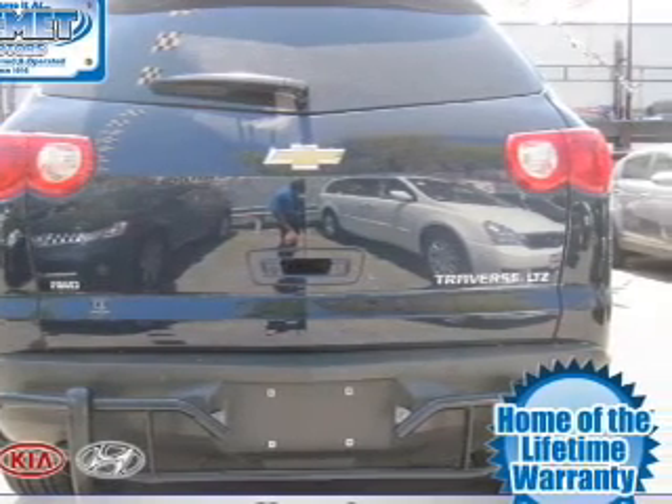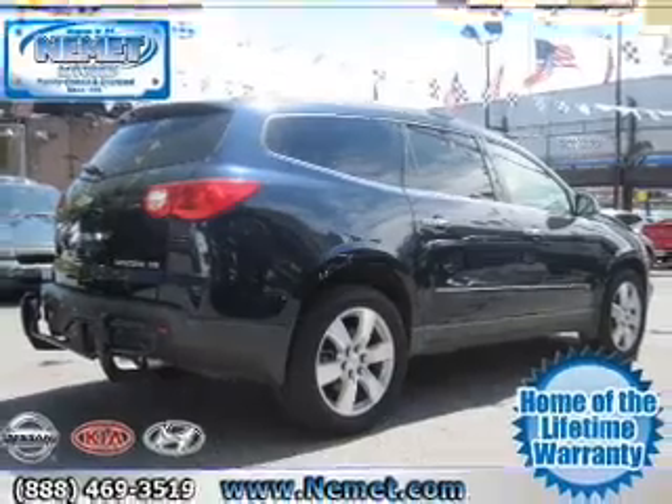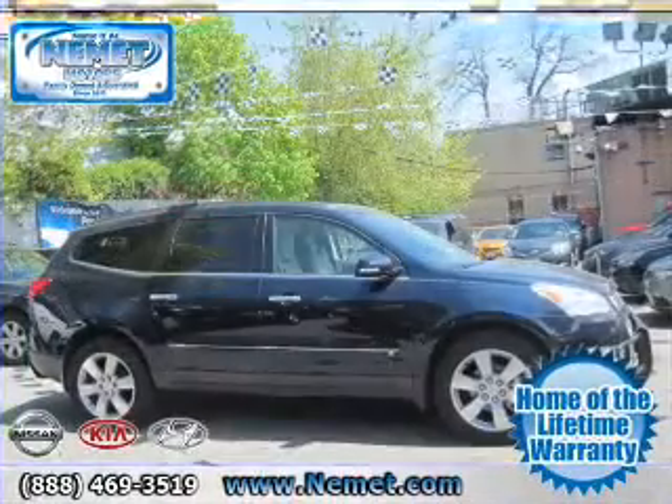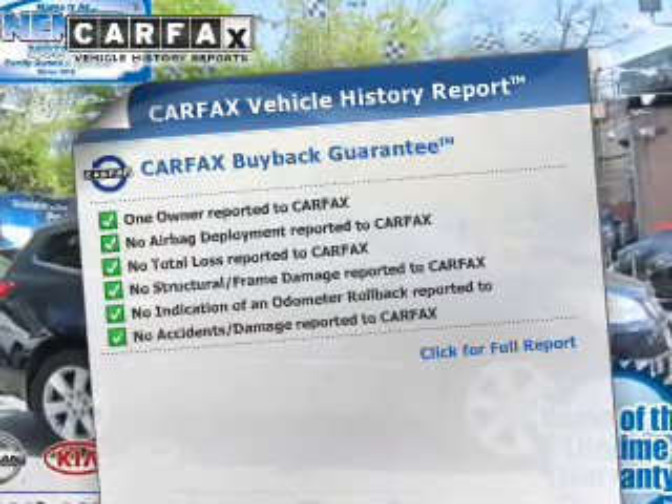Get advanced listening benefits from the premium sound system. Brake safely with the anti-lock braking system. Memory settings are just one of the extras. Rest easy knowing this vehicle comes with a Carfax Vehicle History Report from Carfax,